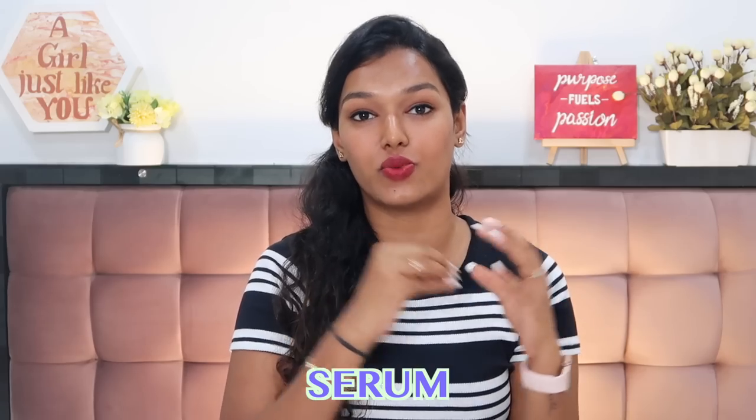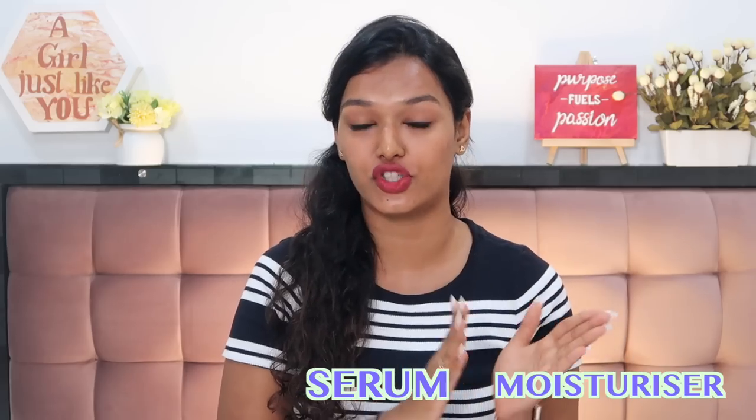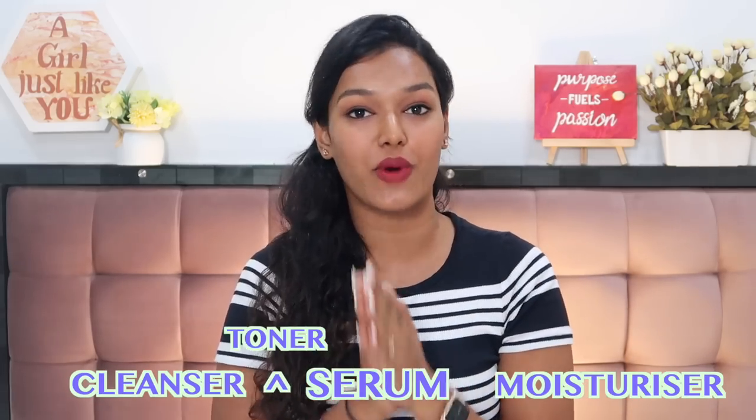After cleansing, you go in with toner, but if you skip toner you can apply the serum immediately on your bare face. A serum adds an extra layer of hydration and extra goodness to your skin — it's a power-packed product with potent ingredients. Moisturizers are more diluted with humectants, whereas a serum is more potent and targeted toward one area of concern. Use a serum before your moisturizer, after cleansing and toning.